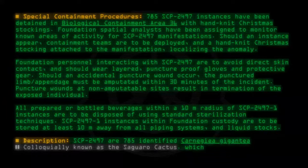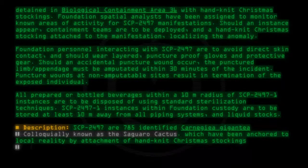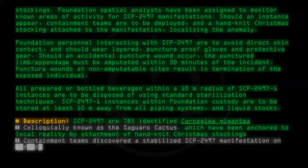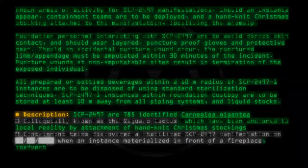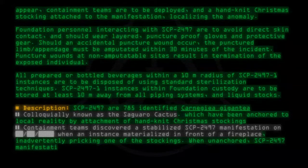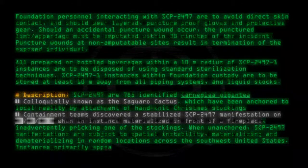SCP-2497 instances have been anchored to local reality by attachment of hand-knit Christmas Stockings. Containment teams discovered a stabilized SCP-2497 manifestation when an instance materialized in front of a fireplace, inadvertently pricking one of the stockings. When unanchored, SCP-2497 manifestations are subject to spatial instability, materializing and dematerializing in random locations across the southwest United States.